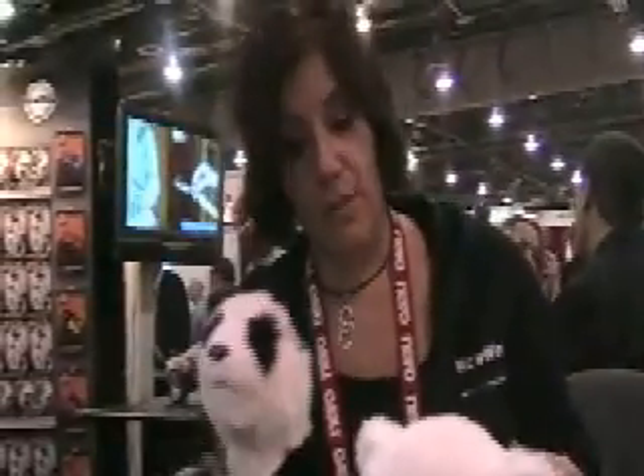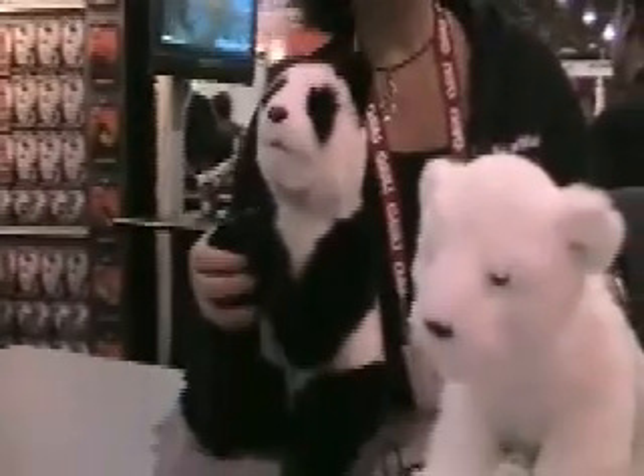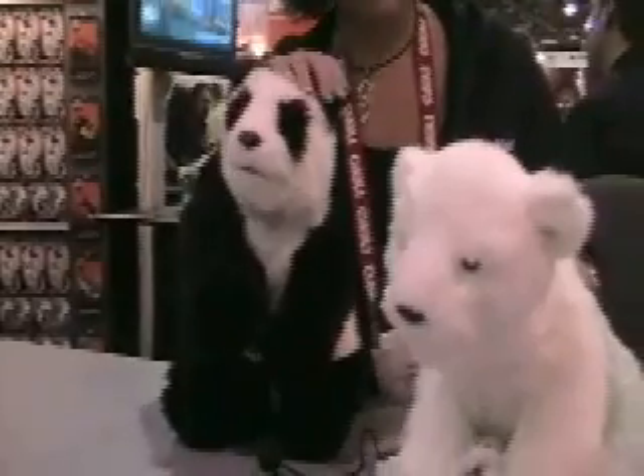This is an early prototype. The final prototype will be much floppier, not so stiff, not so posable, and the plush will be much denser and softer.